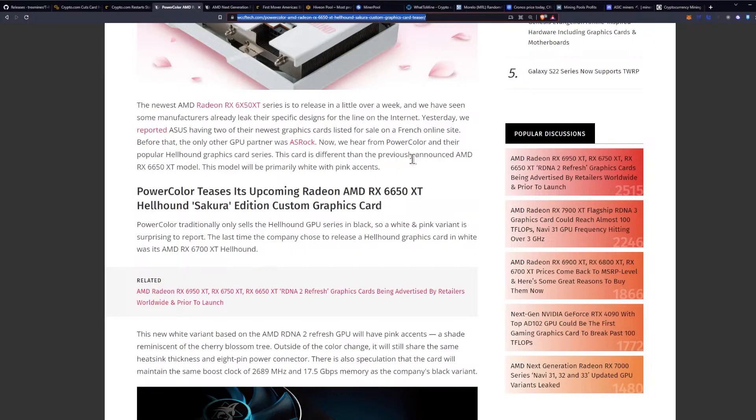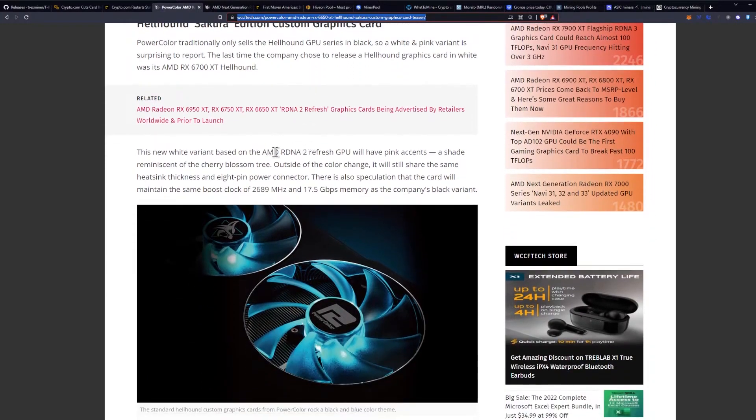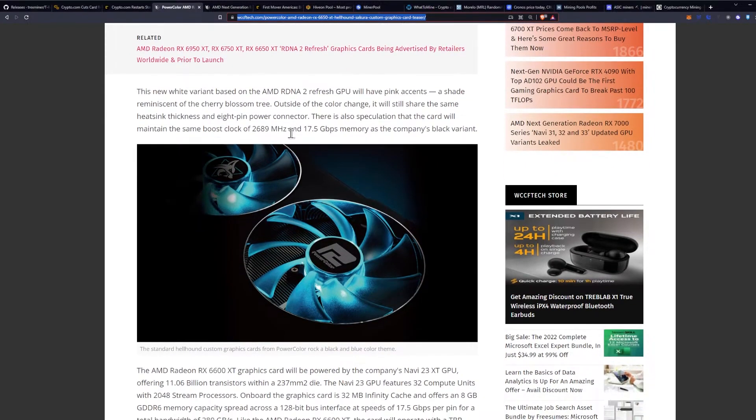This card is different from the previously announced 6650 XT model. This model will be primarily white with pink accents. This new white variant based on the RDNA 2 Refresh will feature pink accents in a shade reminiscent of the cherry blossom tree, outside of the standard color range.